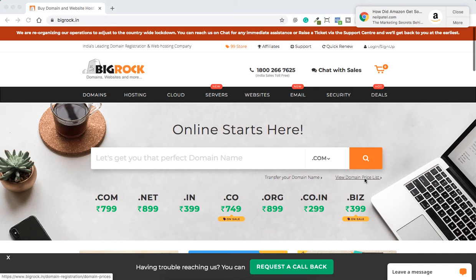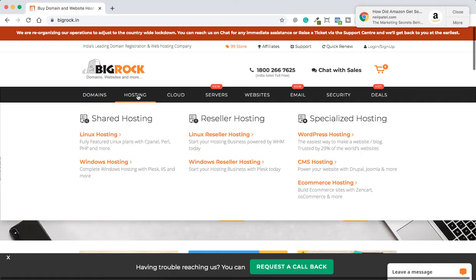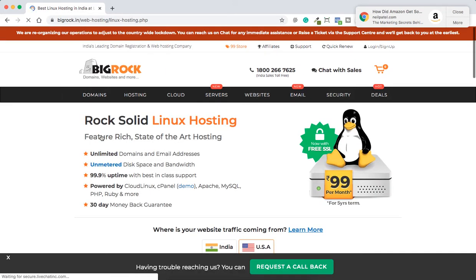Hey guys, this is Imran. In this video we'll be learning about value-for-money shared web hosting. I'm on BigRock today and I'll be reviewing BigRock price charts and which hosting you can buy on BigRock. Let's go straight into hosting — Linux hosting. I'm not going into Windows today, I'm going into Linux.